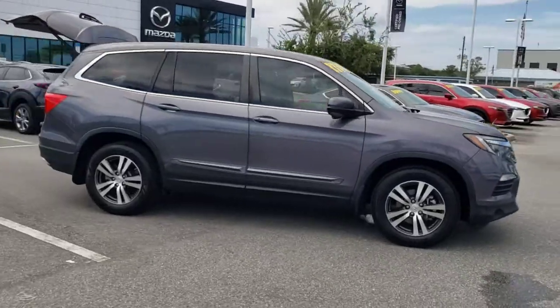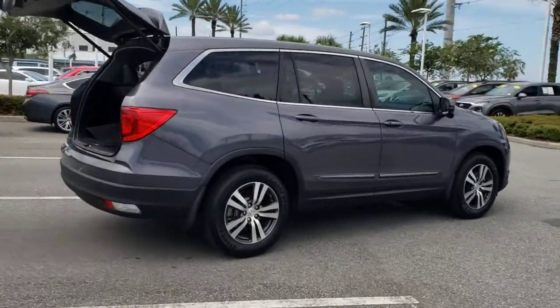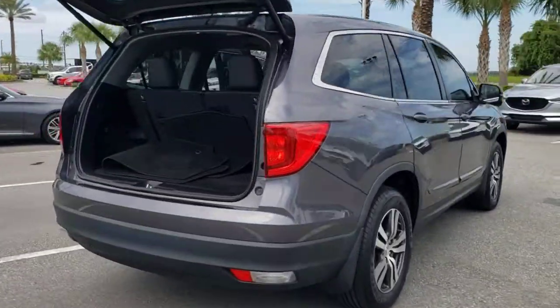Get acquainted with the 2017 Honda Pilot. This vehicle is an outstanding buy with fewer than 50,000 miles on the odometer.